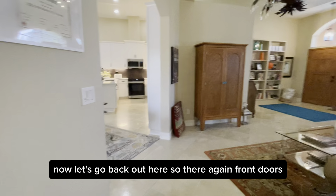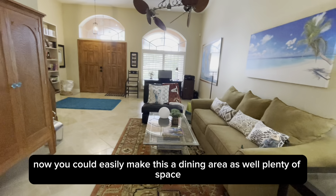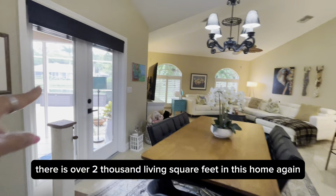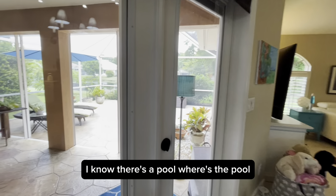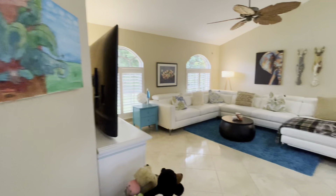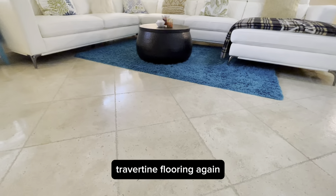Let's go back out here. There are the front doors — we're going to go through the archway into the dining area. You could easily make this a dining area as well. Plenty of space; there is over 2,000 living square feet in this home. We have French doors leading out to the lanai area. You might be wondering about the pool — the pool is going to be around the side of the house. And right there is your lake view. Great family gathering area with travertine flooring.